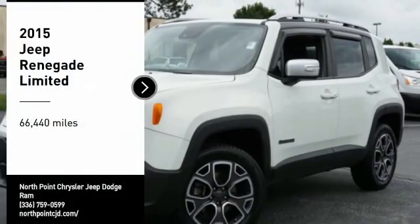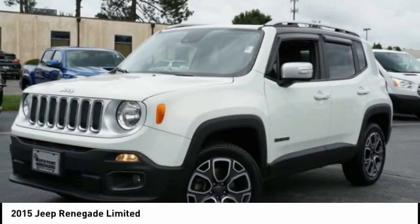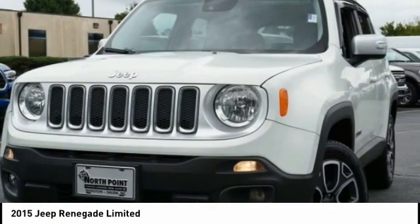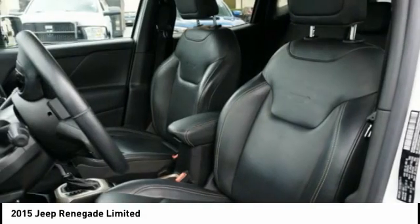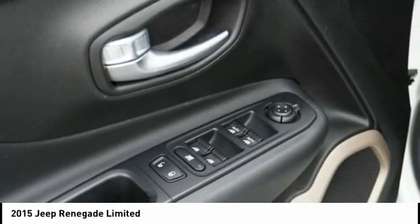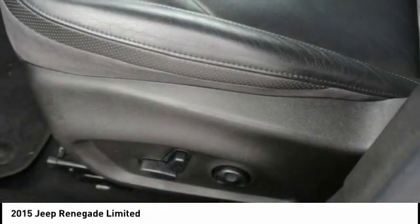You are going to love the 2015 Jeep Renegade. The Jeep Renegade offers full-size capability built in a smaller SUV. The Jeep Renegade is an incredible combo of smart technology, cool colors, and innovative materials.